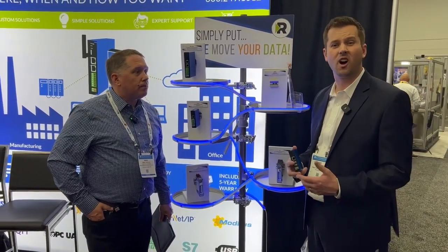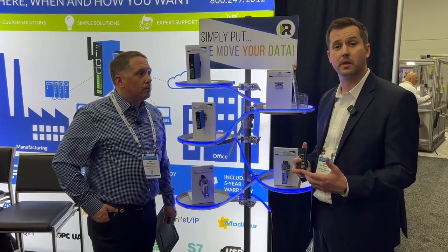Thanks, Mike. As you mentioned, we make gateways. We help plumb data from other networks to and from your Allen Bradley PLC architecture.